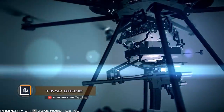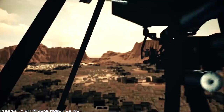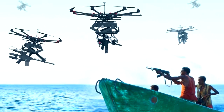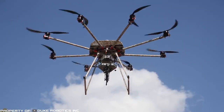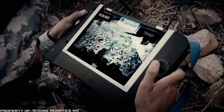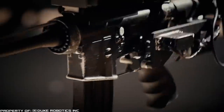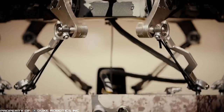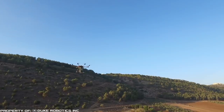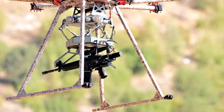Drone startup Duke Robotics introduced TCAD, a drone capable of carrying small arms — from a rifle to a grenade launcher — and shooting from them. The first prototype of TCAD appeared in 2015 and was immediately adopted by the IDF. Over the past three years the drone has been redefined; there is no longer recoil due to a new stabilization system. The latest version of the drone can lift any weaponry weighing up to 22 pounds.